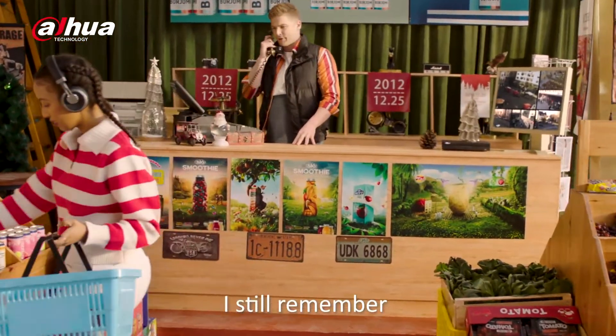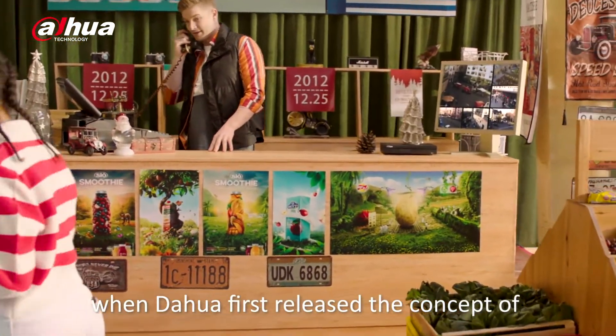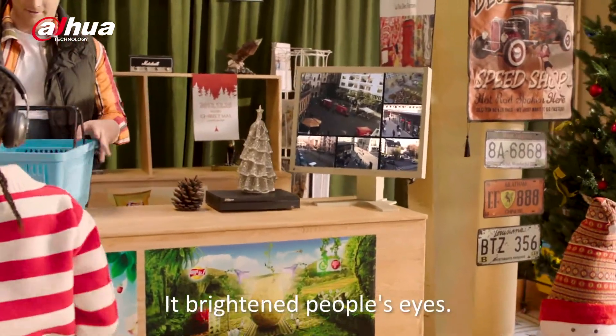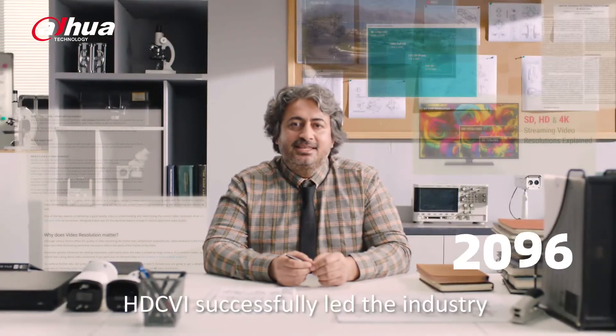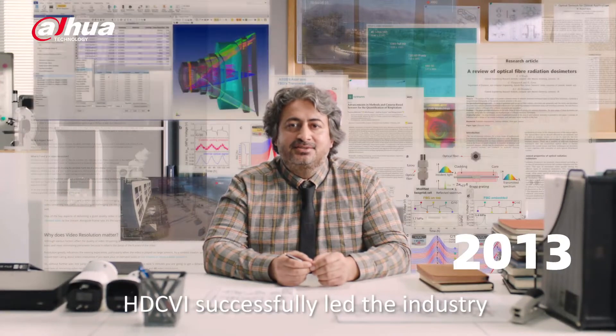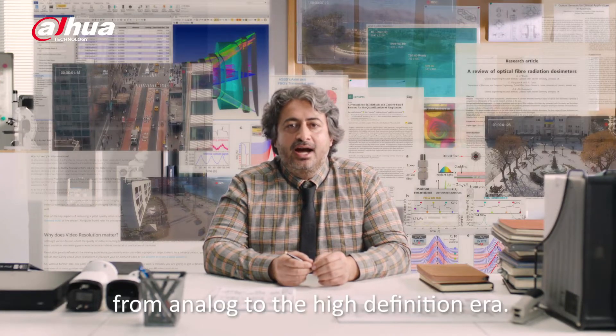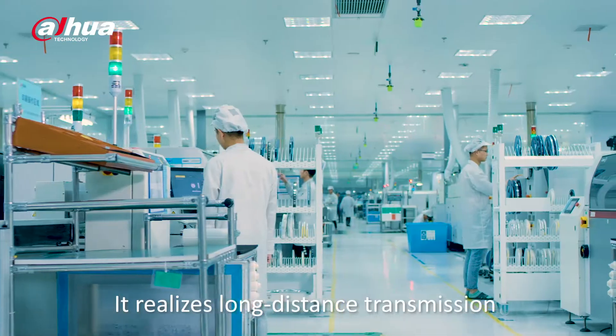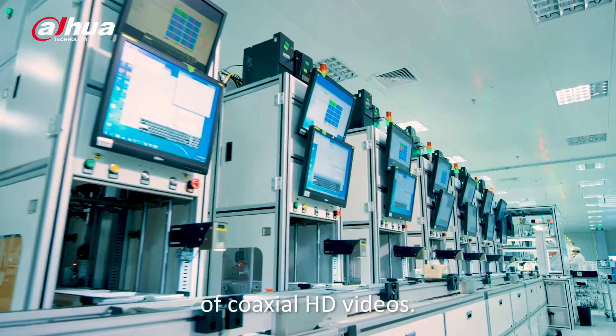I still remember when DAHUA first released the concept of HDCVI technology in 2012. It brightened people's eyes. HDCVI successfully led the industry from the analog to the high-definition era, realizing long-distance transmission of coaxial HD videos.